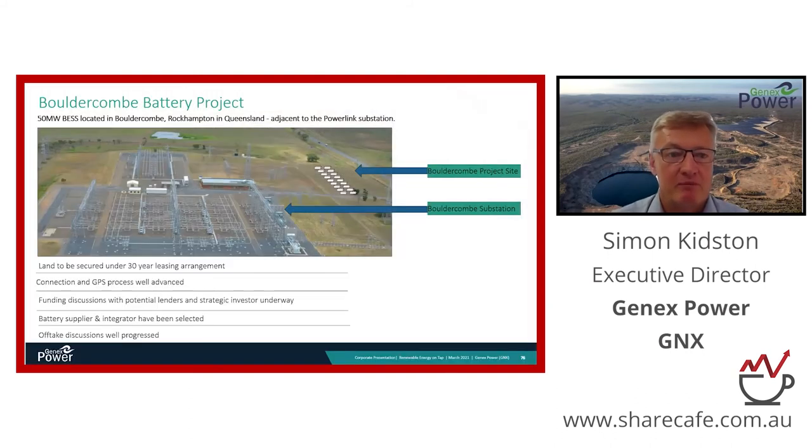The next project off the block will be our Baldecom battery project - our Tesla battery project located near Rockhampton in Queensland. We've secured a site immediately adjacent to one of the largest substations in Queensland, and we're now finalizing our grid connection process and arrangements with our supplier and banks. We expect the project to be capable of being funded before the end of this calendar year.